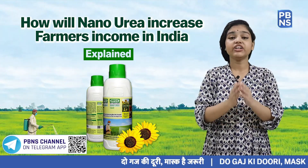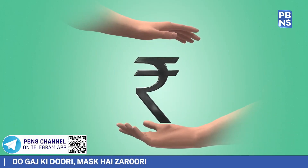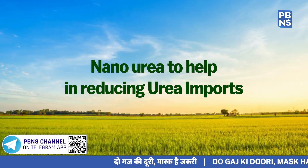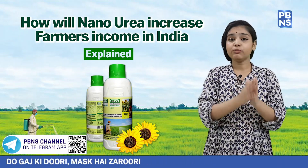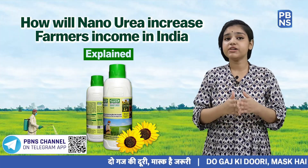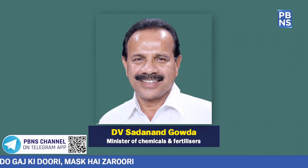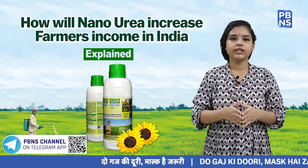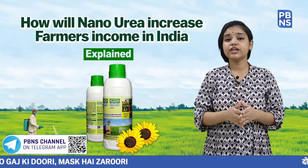India uses roughly 350 lakh metric tons of urea per year, but use of liquid Nano Urea will reduce this consumption by 50%, resulting in the government saving a lot of money currently provided as subsidy. India today stands as the world's largest urea importer — the shortfall between domestic production and demand is met through imports, with a 20 to 25% increase in import quantity every year. The Minister of Chemicals and Fertilizers informed the Lok Sabha that total imported urea stood at roughly 60 lakh metric tons in FY 2017-18, 75 lakh metric tons in FY 2018-19, and 91 lakh metric tons in FY 2019-20.